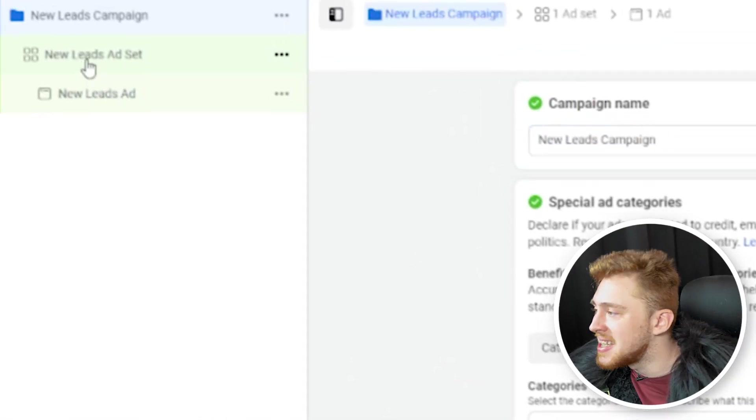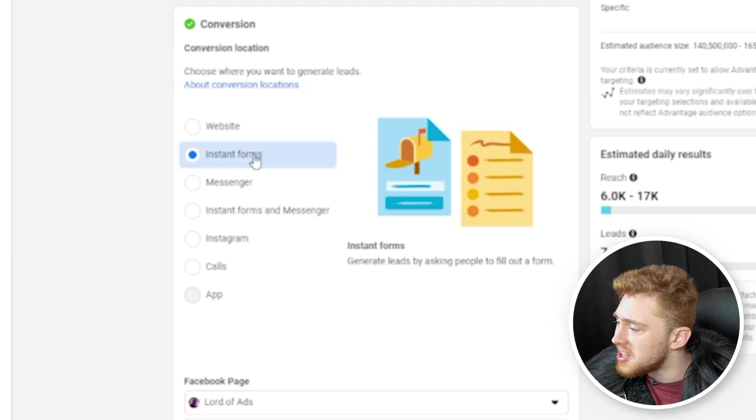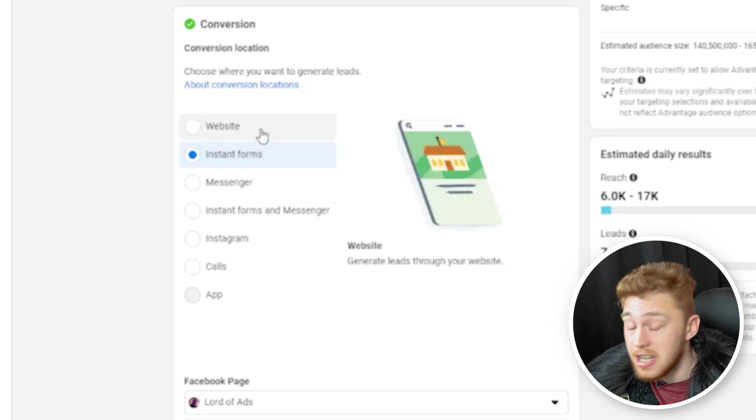At the ad set level, for lead ads there are two main different types of conversion locations. Number one is going to be instant forms and number two is going to be your website. If you have a website with Conversions API or pixel set up, you'll be able to use the website and track leads that submit through your form.